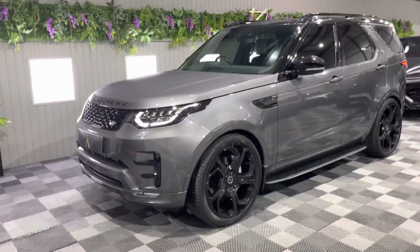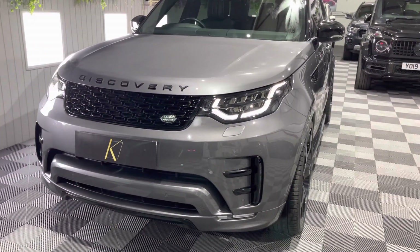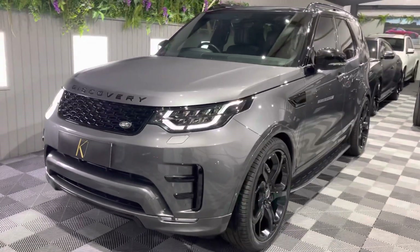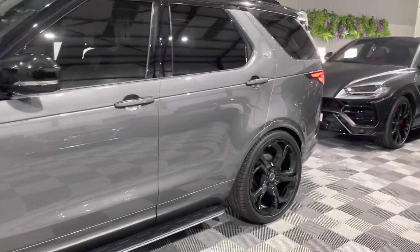Good evening. Eli Kingsbridge Performance 4x4 here in North Yorkshire, and tonight I have an absolutely superb enhanced Kingsbridge Land Rover Discovery. This is not just any Discovery — this is a fully enhanced model, so it looks absolutely fantastic and stands out from all the rest.